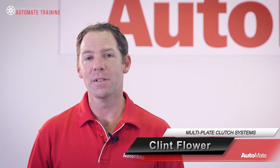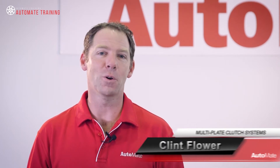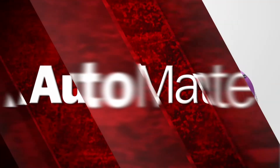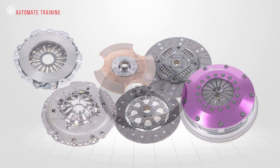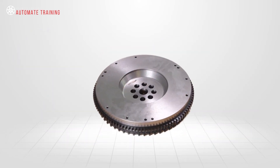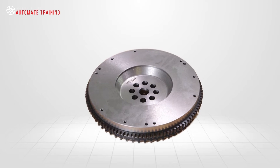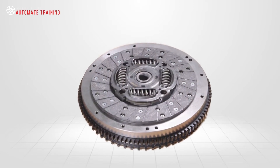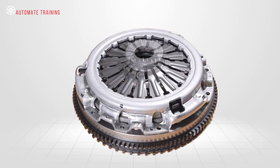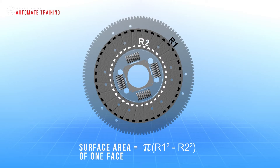Hi, I'm Clint, welcome to Automate. Single-plate clutches comprise of a single pressure plate and a single clutch plate. These work well on low torque engines. Manufacturers facilitate higher torque outputs by simply increasing the diameter of the clutch unit, and in doing so they increase the surface area of the clutch pressure plate and flywheel.